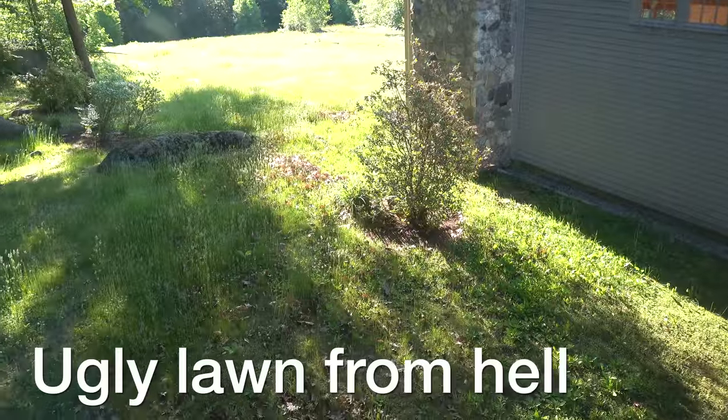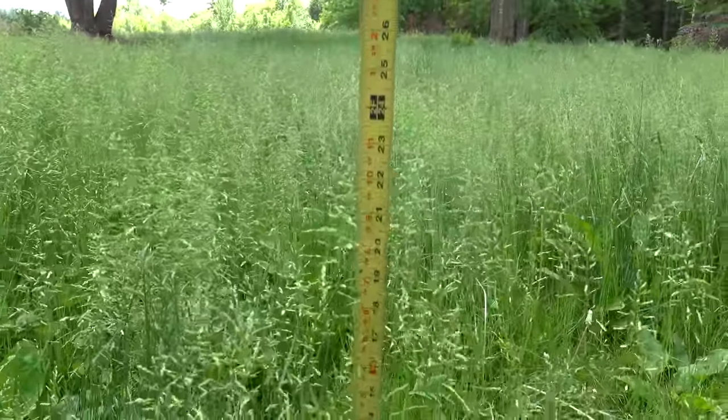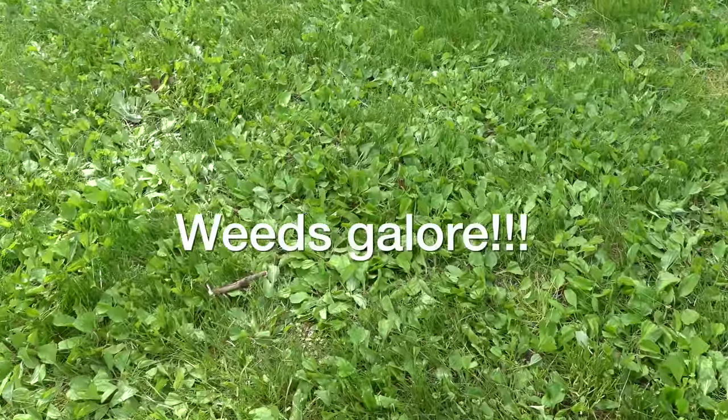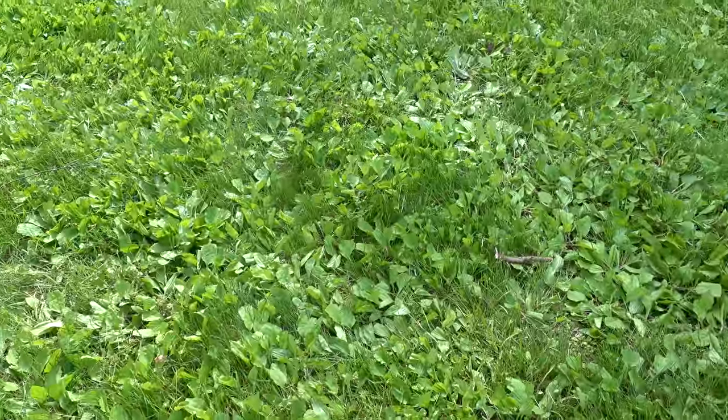The first nasty surprise was the lawn. The previous owners didn't even mow it once in a year and this is the end result — a lawn that's 24 inches tall. You might think this looks pretty but I've got kids, they want to play in the grass, so I'm going to start by just seeing if I can cut this down.